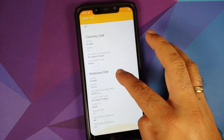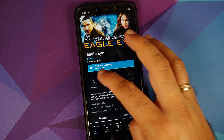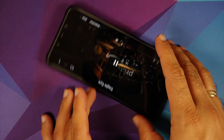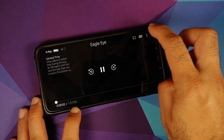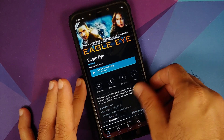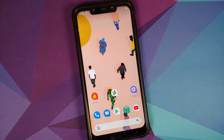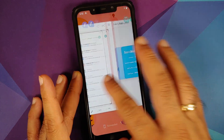Checking Widevine support in DRM Info — Widevine is L1. Opening Prime Video to watch a movie, skipping the advertisement — there is no HD text beside the timeline, which means Widevine is broken. By now you should know that Poco India is getting harder on this, which is why we're having these issues.